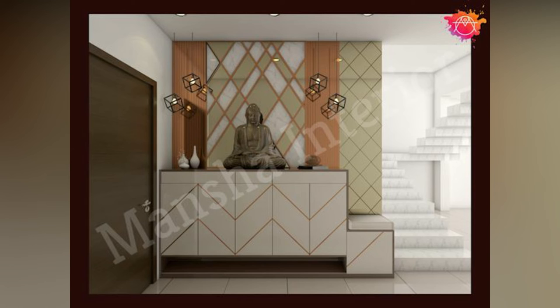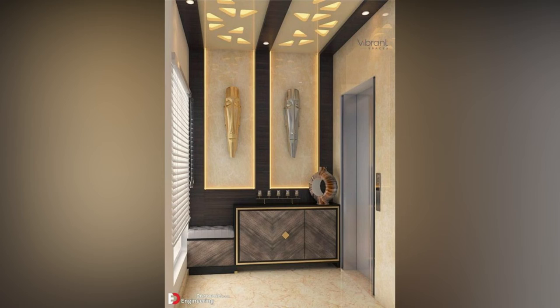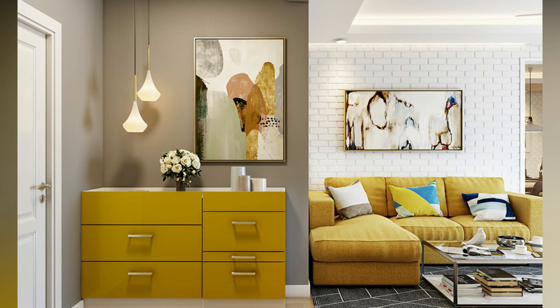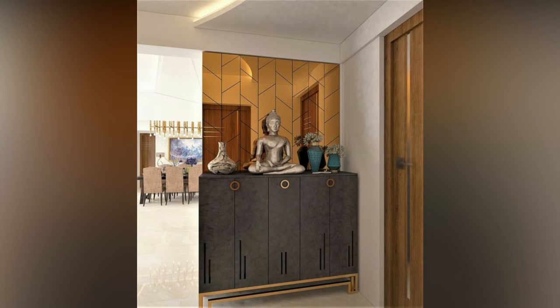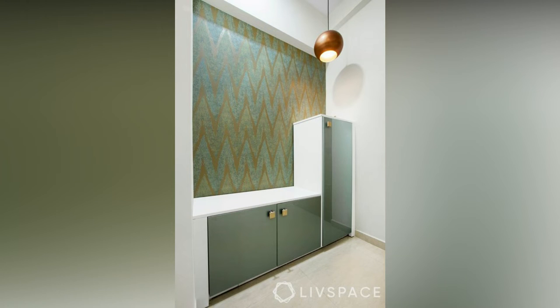Paying close attention to details can transform your foyer design significantly. From flooring to working the corners, the passage leading to your living room or dining space has immense potential in terms of both design and functionality. It can also be the perfect opportunity to showcase decor elements like a chandelier or an accent piece such as a console table, a painting, sculpture or relic as a welcome sign for your visitors.